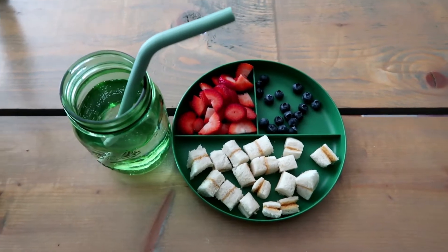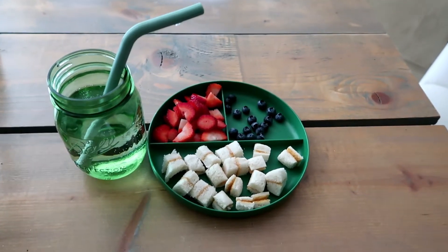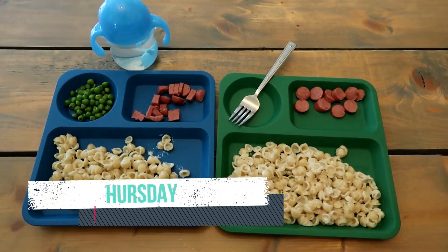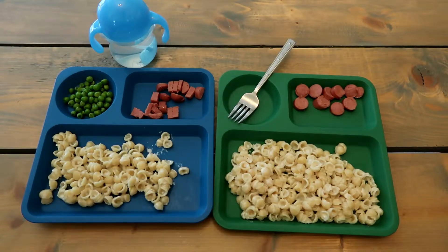And a shout out to this awesome straw — it is a silicone reusable straw, safe in the microwave, freezer, fridge, and dishwasher. Rory loves drinking out of a big boy cup.